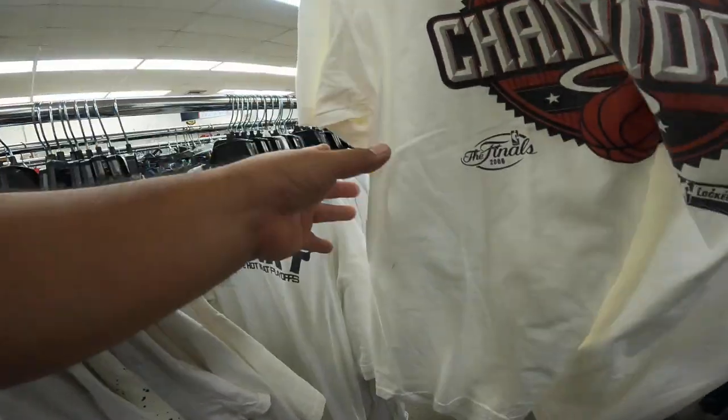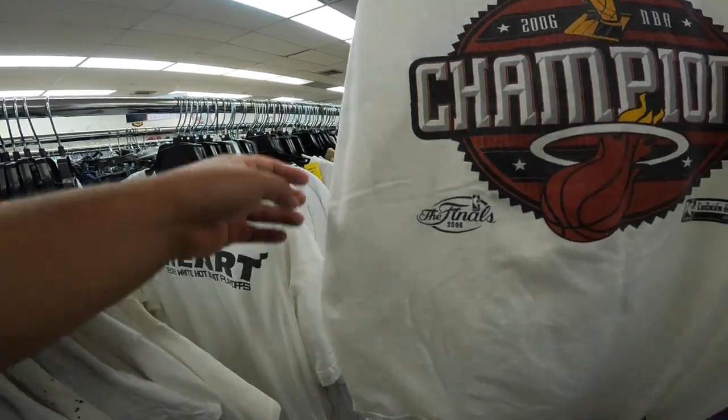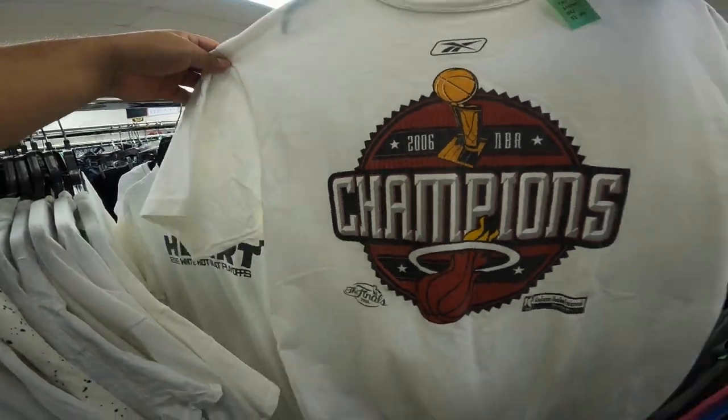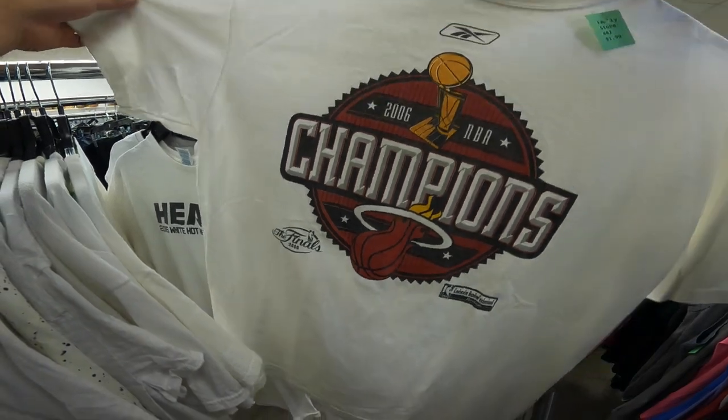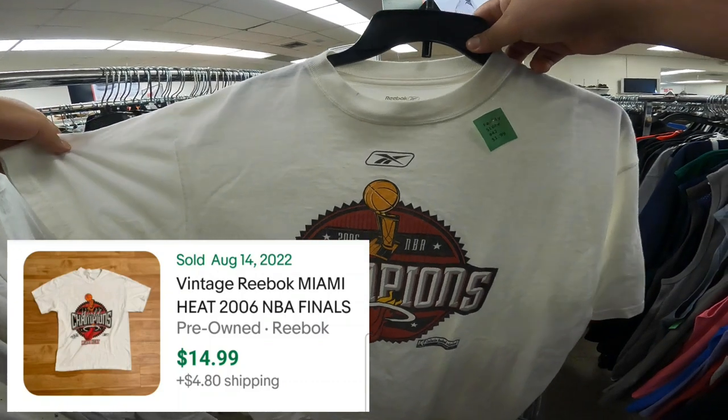In the past few weeks this is the second time I found the same Miami Heat 2006 Championship shirt — it's only gonna cost me $3. On eBay someone sold a similar shirt for $14.99 plus $4.80 for shipping.